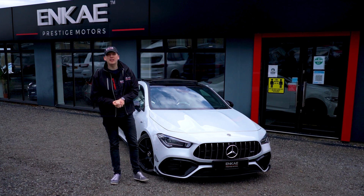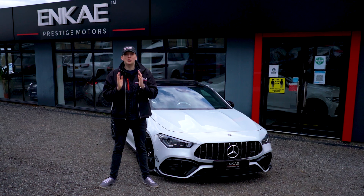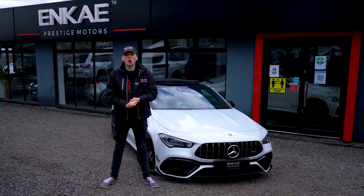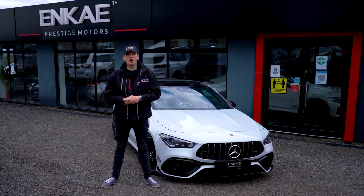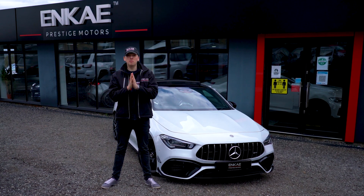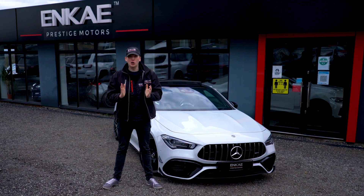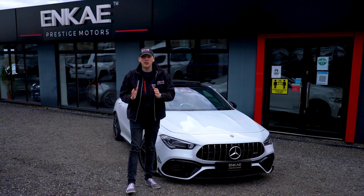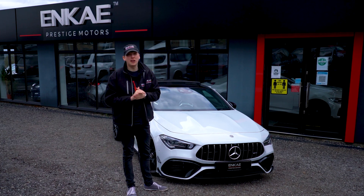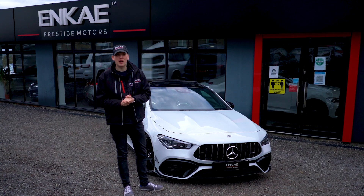What's going on guys, James here from NK Prestige with a new video format. We are here to show you the latest and greatest stock here at NK in a more digestible format. We're going to be showing you mini reviews on our YouTube channel of all the amazing stock that we have. Let's kick it right off with one of my personal favorites — this is a very rare CLA 45s.